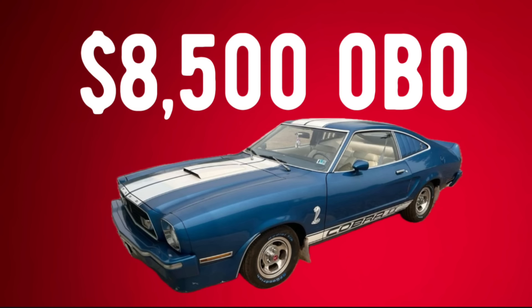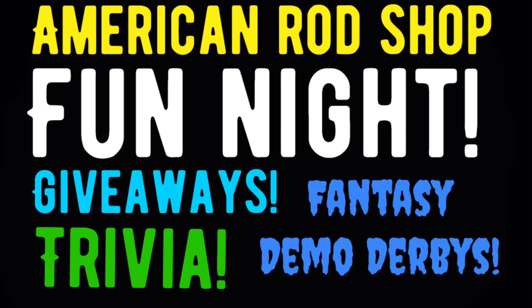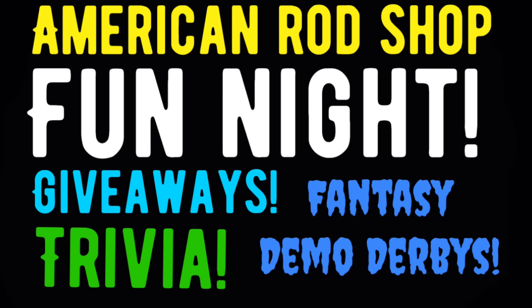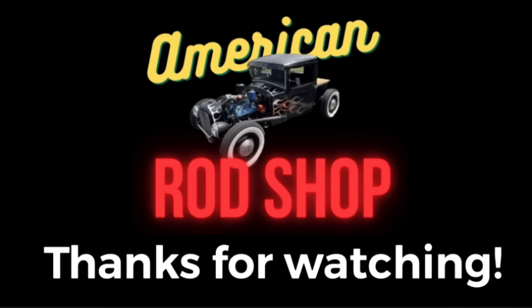Let me know what you think about this one, guys — I love Farrah Fawcett! Quick reminder: don't forget to turn on that notification bell so you can get notified when our American Rod Shop Fun Night video number five drops later this week. We always have a lot of fun — giveaways, trivia, fantasy demo derbies. Please join us! And if you're looking for a great gift item, don't forget to check out the American Rod Shop store — the link is in the description. There you can find great t-shirts, mugs, and a lot of other great items; all sales go back into supporting this channel. Thank you everybody for watching — I appreciate each and every one of you. Be sure to hit the like, subscribe, and share button. I love you all — I'll see you guys and gals in the next upcoming video. Bye!